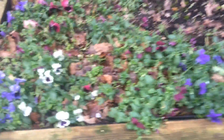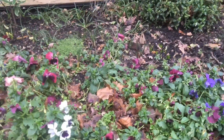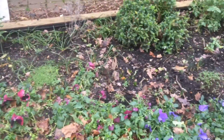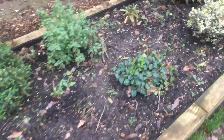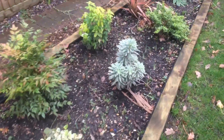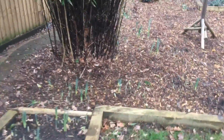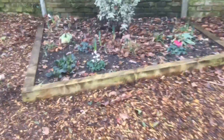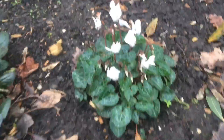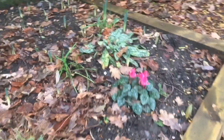Look at these pansies — they're still doing really well. We haven't had a real heavy frost yet, so I think these are still okay. It's only January so we'll probably still have some really cold weather, but everything at the moment is looking great. They might get a bit of a shock when the cold weather comes, and the cyclamen are doing really well but might perish in the frost.